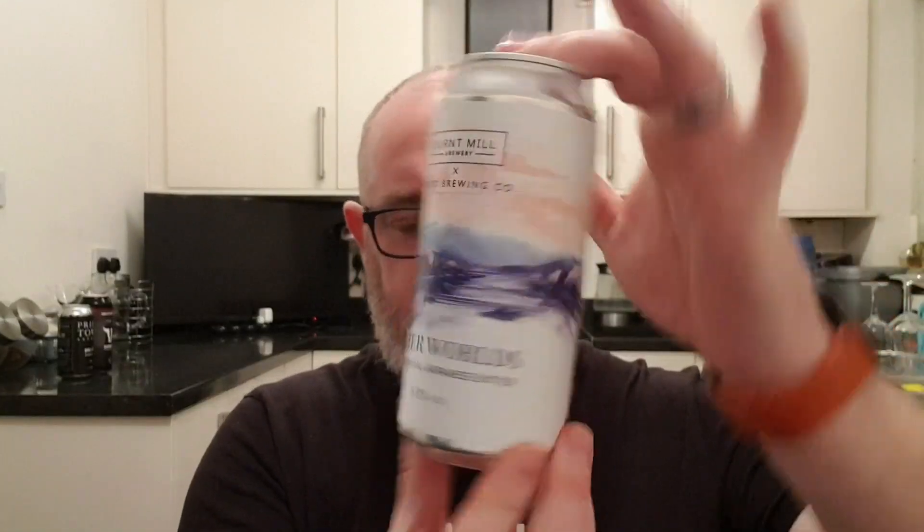Hello and welcome to another edition of beer. This is the second beer in this week's four-beer series — four beers that have been donated to me over the last couple of weeks. This one was donated by my mate Kev Skinley, and it is a Burnt Mill Brewery beer in collaboration with Kyoto Brewing Company out of Japan, called Otherworld.